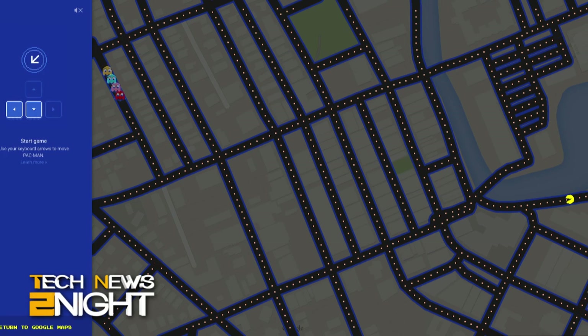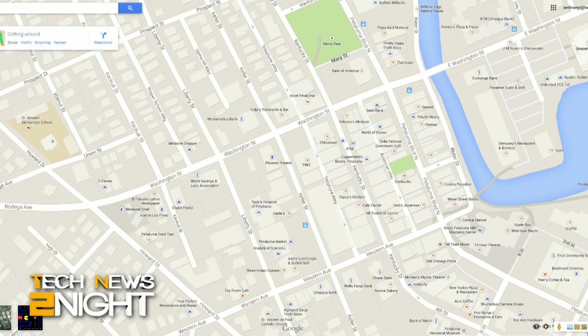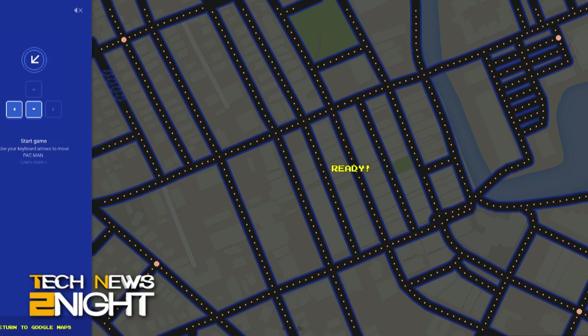In honor of April Fool's Day, Google Maps will allow you to play Pac-Man on your city streets. This is no joke — I know because I spent an embarrassing amount of time playing Pac-Man around the streets of our office today right from my desk. Given the chance to play Pac-Man, I will always, always take it. Also, Ms. Pac-Man — give it a try, people. I'm not sure how long this feature will be available.